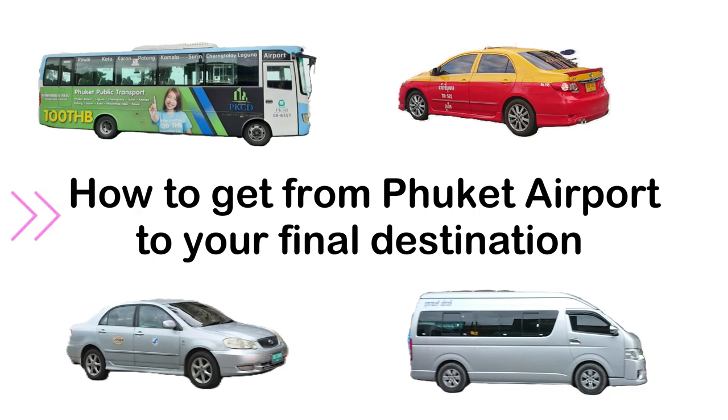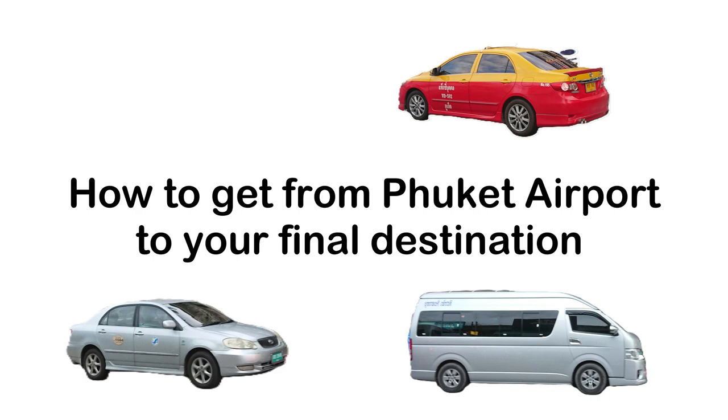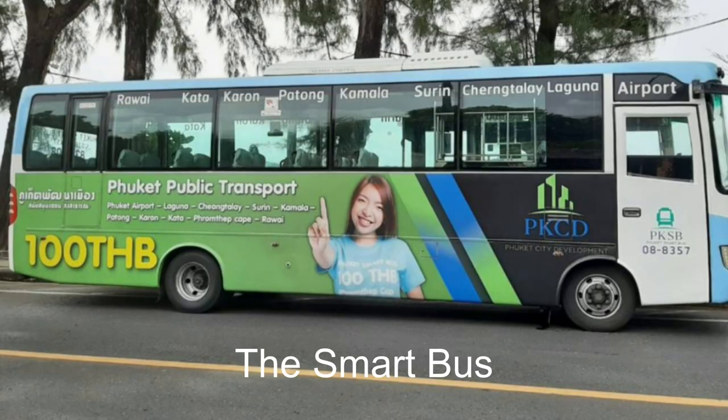Let's start with the Phuket Smart Bus. The blue and white bus is parked in front of the airport terminal and travels to Patong and beyond, all the way to Rawai Beach in southern Phuket.